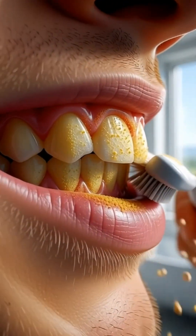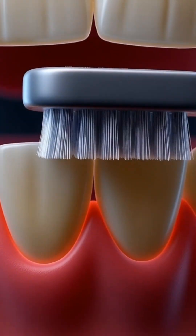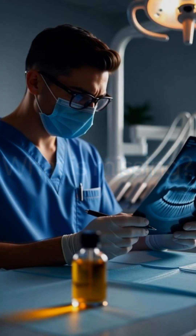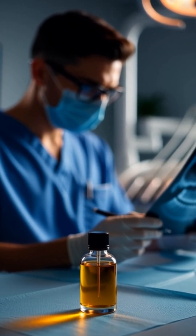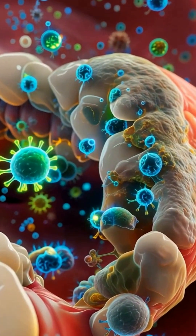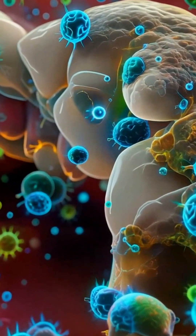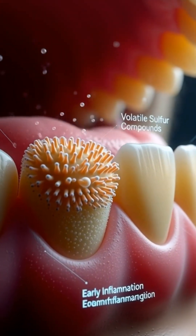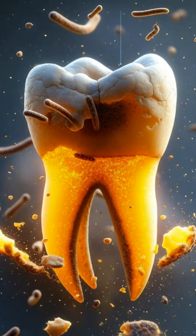Most people brush twice a day yet still struggle with bad breath, yellow teeth, and gum irritation. What's missing? Modern dentistry rarely mentions an ancient method, one supported by centuries of tradition and modern research. Scientific journals reveal that over 700 types of bacteria live inside the mouth — some protect you, others release compounds that cause odor, plaque, and gum disease. So how do we restore balance naturally?